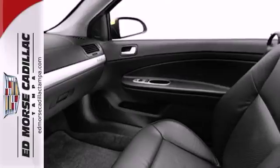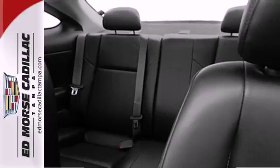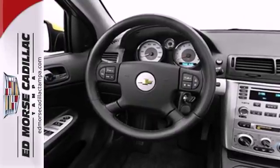And with a multi-speaker CD sound system and air conditioning with filtration, it won't be here long. With a sleek, contemporary look, responsive performance, and a comfortable passenger cabin, this Cobalt rises to the top of the compact class.